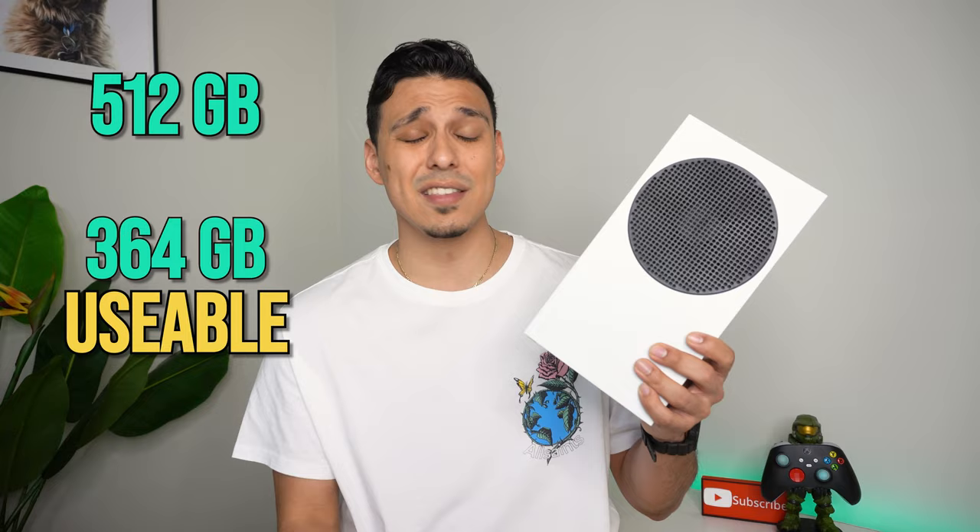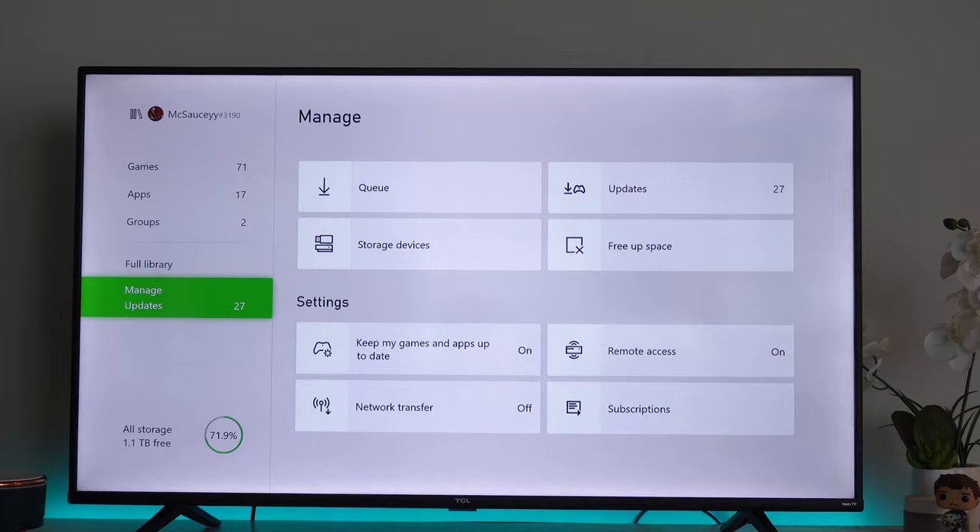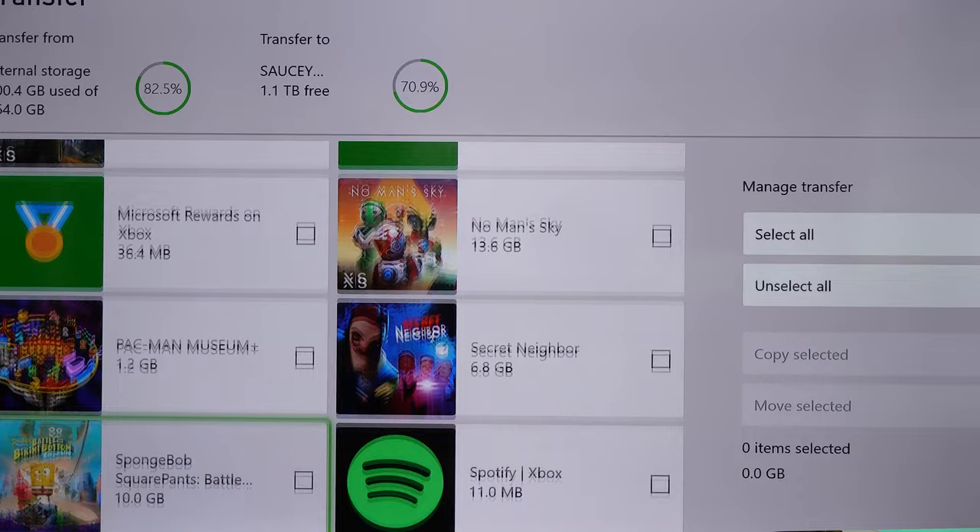Personally, on the actual console itself, I could fit around 10 games and still have a little bit of room left over, but that's with my highest game being at about 65 gigs of storage. So if you do want to use this as your primary console and you have something like Call of Duty on here, which is going to be like 90 gigs on top of Warzone, it's going to take up over half of the space.